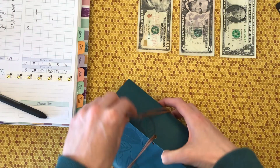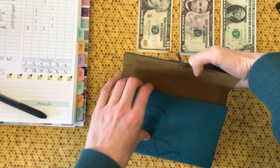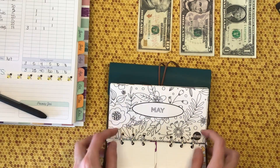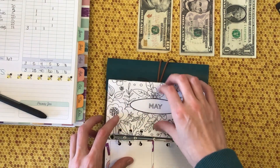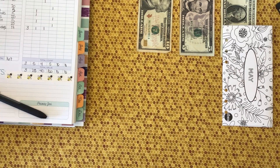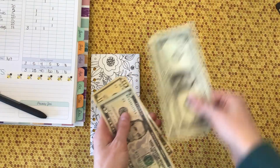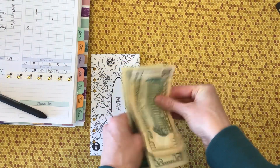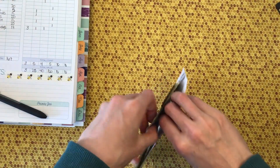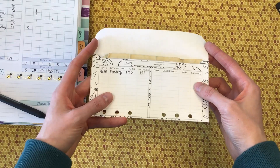Now we're going into the Budget Mom savings challenges that I'm participating in this year — we're just going to do one of them this time. This one is getting the remaining $17: $10, $15, $16, and $17. I already filled out the tracker showing that we have $17 in here — very, very awesome.